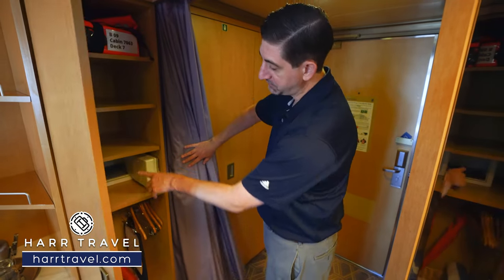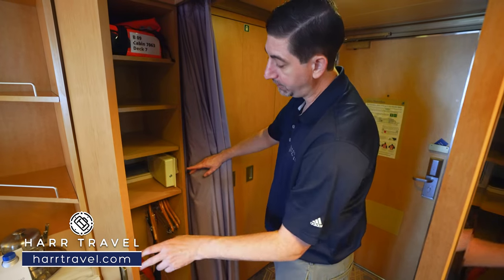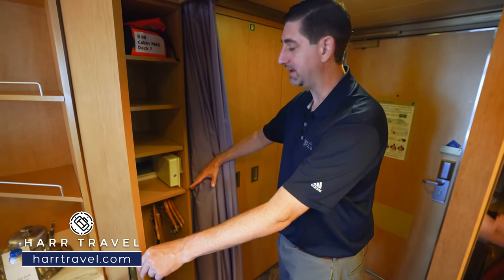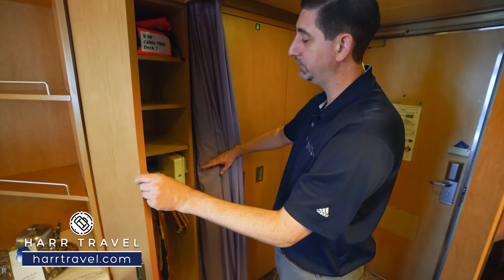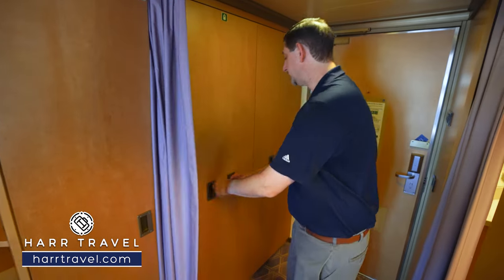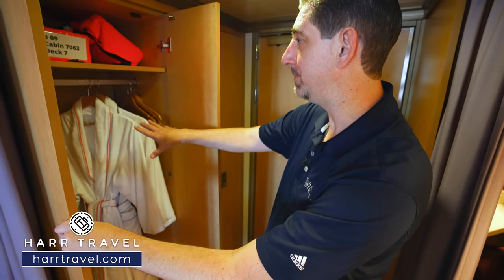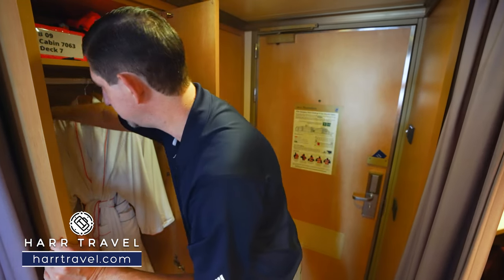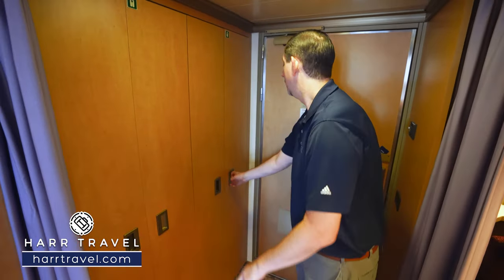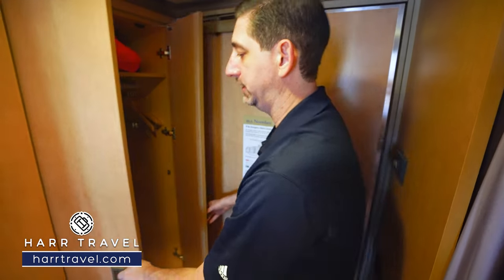In here you'll find a safe — that perfect size for a passport and wallet, though not quite big enough for a full-size laptop. You're going to have a nice large golf umbrella you can utilize on board, and you can take advantage of the fantastic laundry service. There's also a shelving unit running up and down and a floor-to-ceiling mirror. On the other side you've got quite a bit of hanging storage all the way across, including those extra comfy bathrobes. One unique feature is that the shelves behind are actually adjustable, so you can configure them as you prefer.